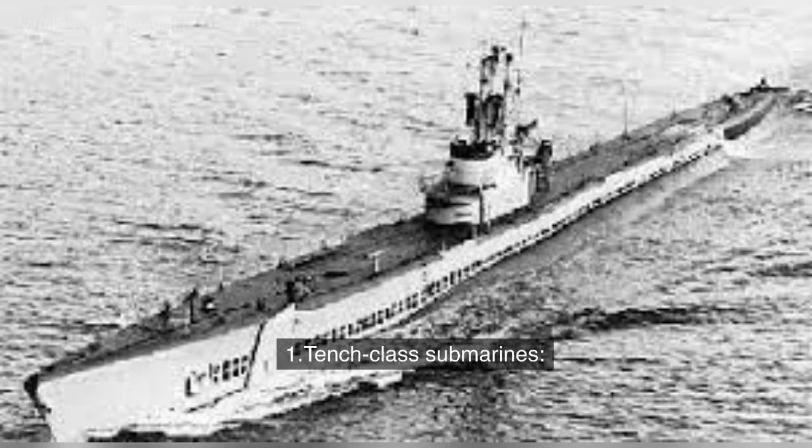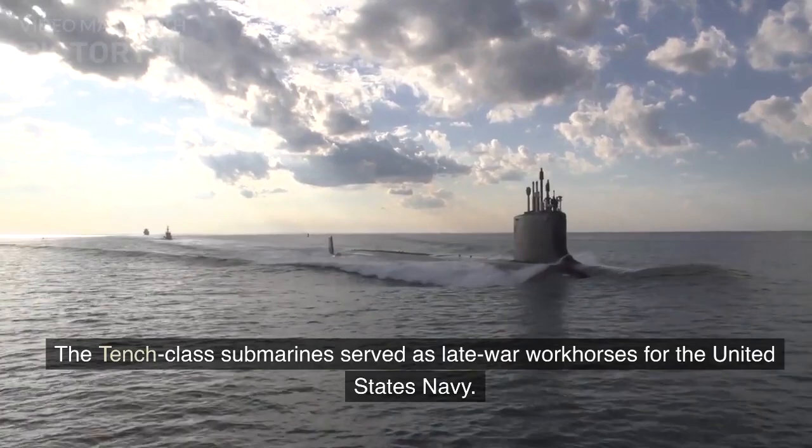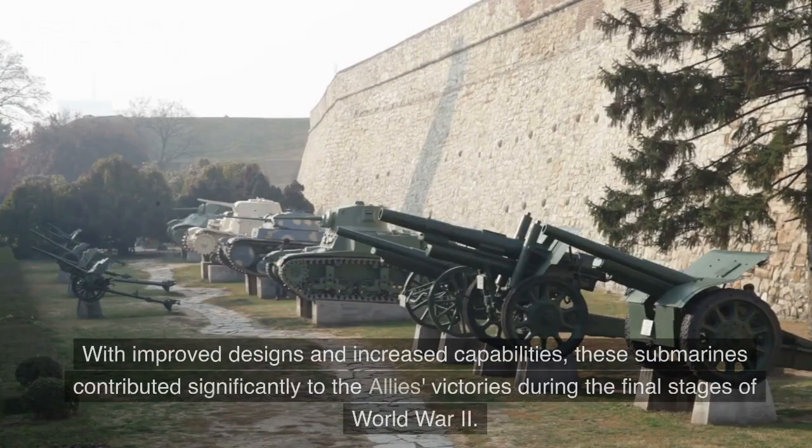Number 1: Tench-Class Submarines. The Tench-Class Submarines served as late-war workhorses for the United States Navy. With improved designs and increased capabilities, these submarines contributed significantly to the Allies' victories during the final stages of World War II.